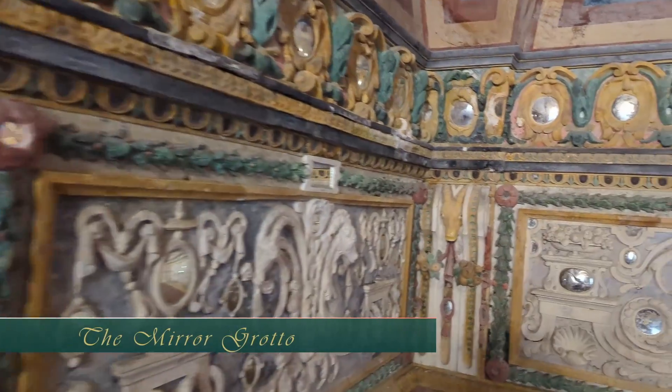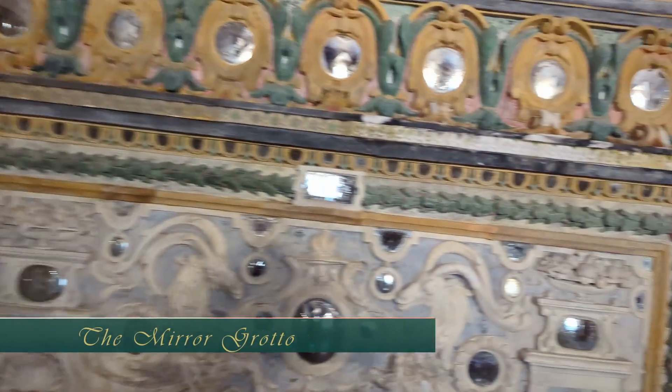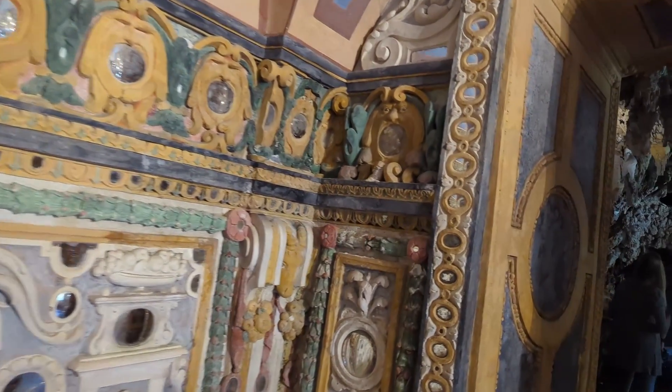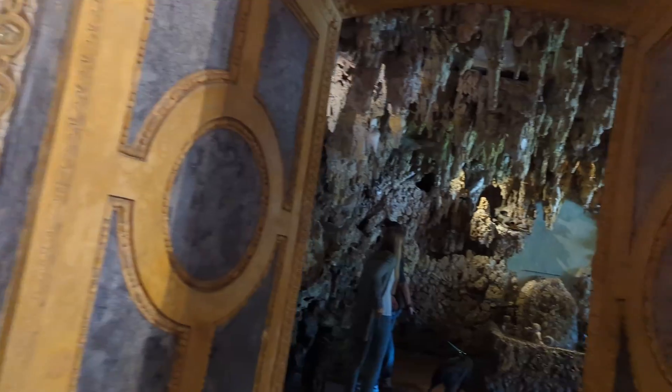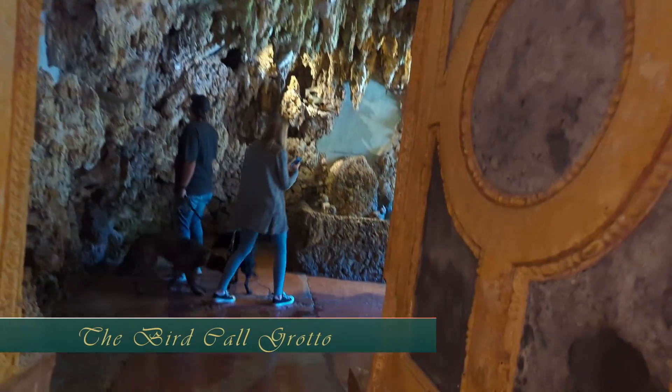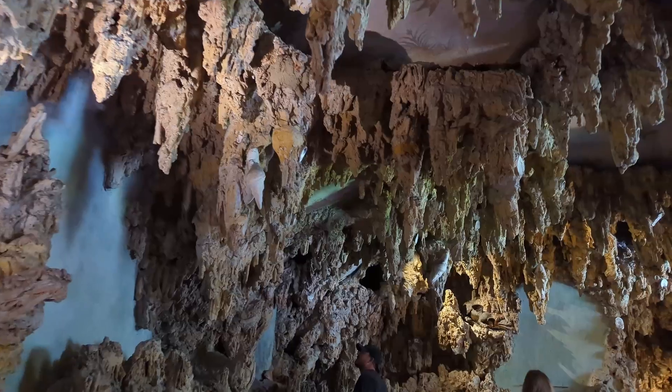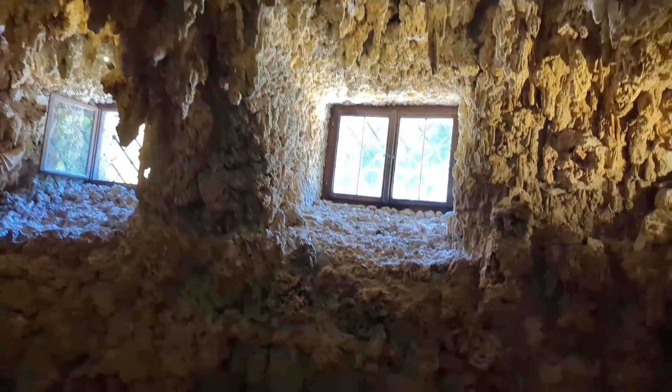The Mirror Grotto. Next to the Neptune Grotto is the Mirror Grotto, covered all over with convex and concave mirrors. The Bird Call Grotto: 10 different bird calls are heard from several niches in the tuft coating in the walls.